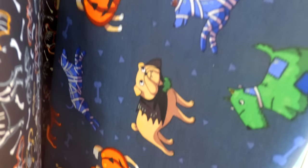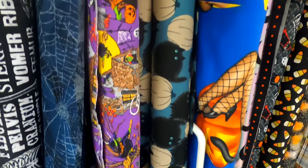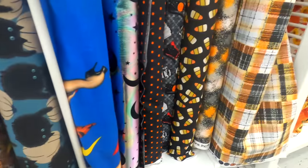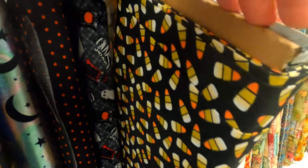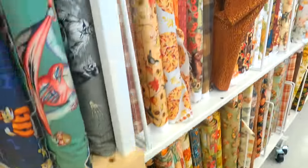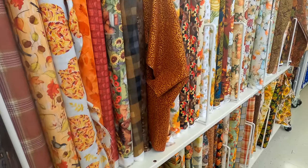I loved the little doggies in their costumes. If you have any pets in your home you could do something really fun with that — maybe use it in a quilt or a doggie bandana. More candy corn fabrics! I feel like candy corn is one of those candies that you either love or hate at Halloween time. I feel like I can only eat a few and then that's about all I can handle.